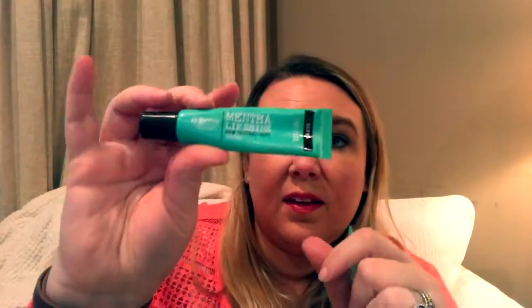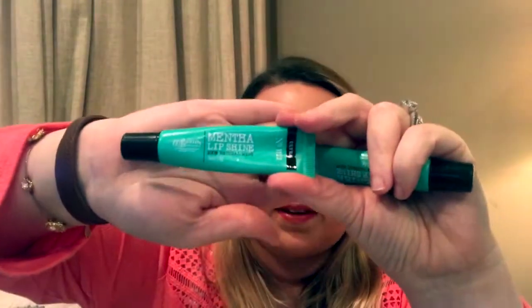And my addiction — this is from Bath and Body Works, it is the Menthol Lip Shine. I have been using this — I can't even tell you how many years — it's probably been 10 or 11 years I've been using this. I really like it.